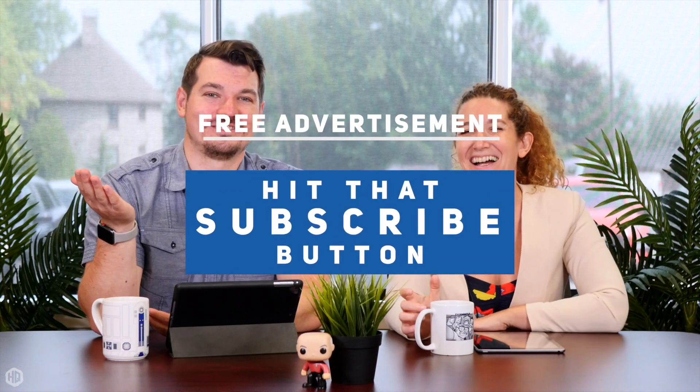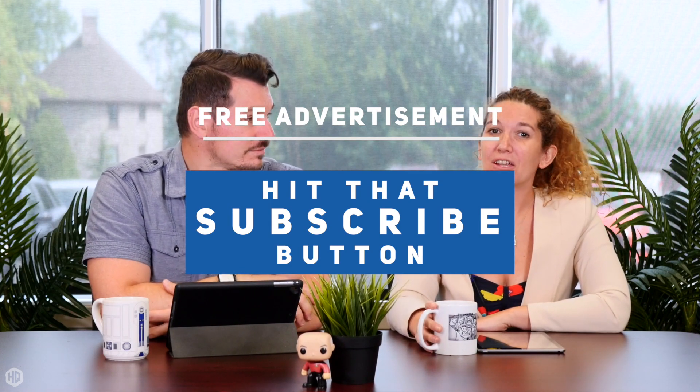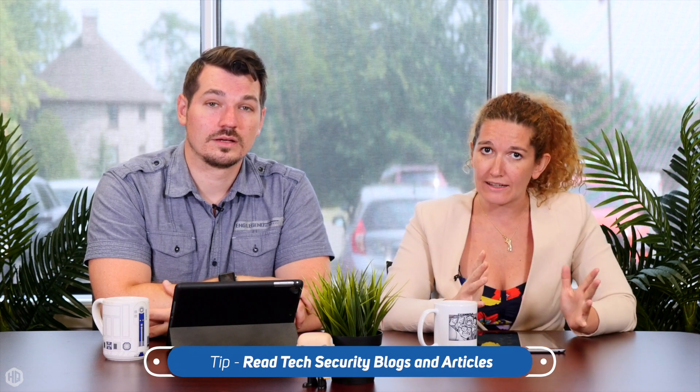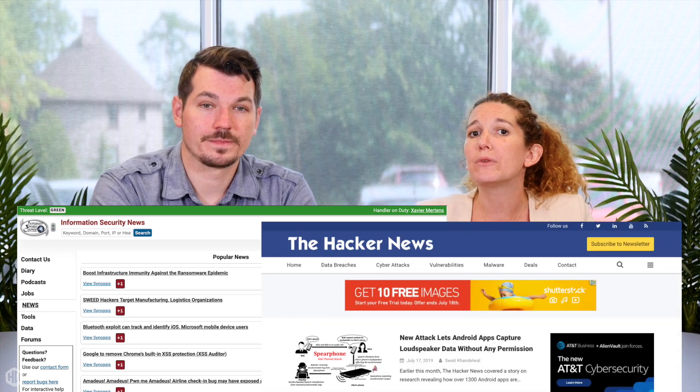So how can people stay current with everything? Watch us — that's number one. But another one would be to read articles. There's actually great tech news out there, like Information Security News and The Hacker News, that will keep you up to date on the latest hacks, the latest malware, and what to do to protect yourself.